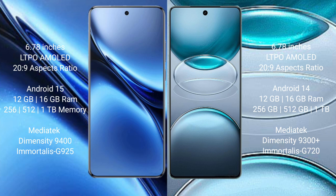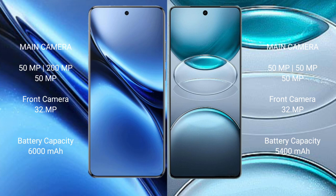Vivo X200 Pro features a triple rear camera setup: 50MP + 200MP + 50MP, and a 32MP front camera. Vivo X100s Pro also features a triple rear camera setup: 50MP + 50MP + 50MP, and a 32MP front camera.